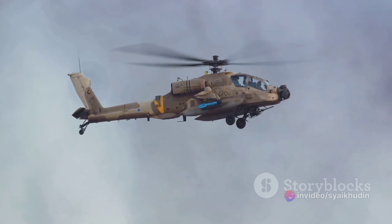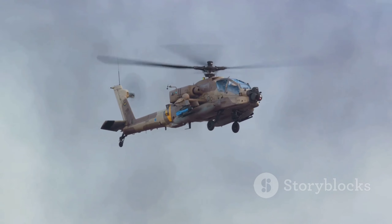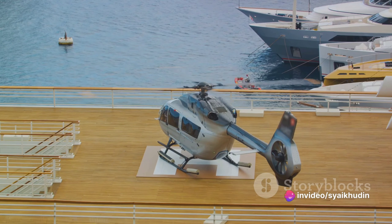Today, the combat helicopter is a sophisticated piece of machinery. Stealth technology, advanced missile systems, and cutting-edge avionics are just the tip of the iceberg. The Eurocopter X-3, for instance, integrates a high-speed propeller at the end of each wing, allowing it to reach unprecedented speeds.